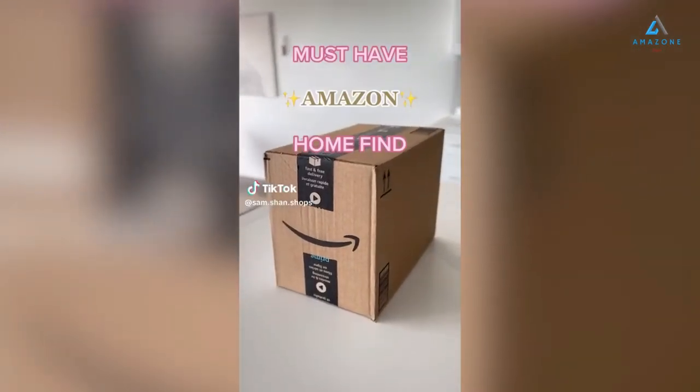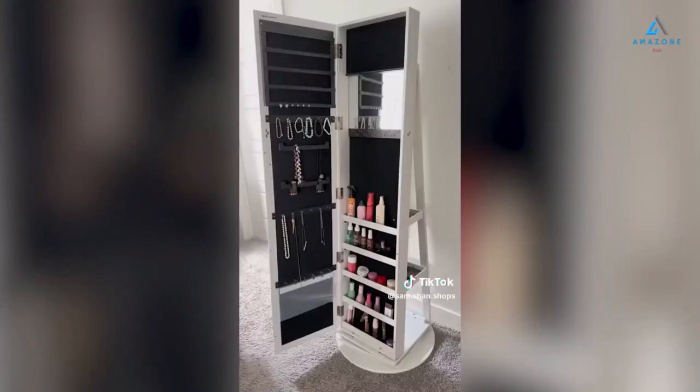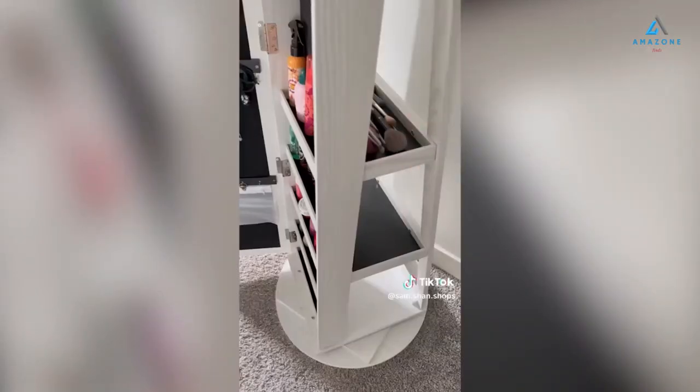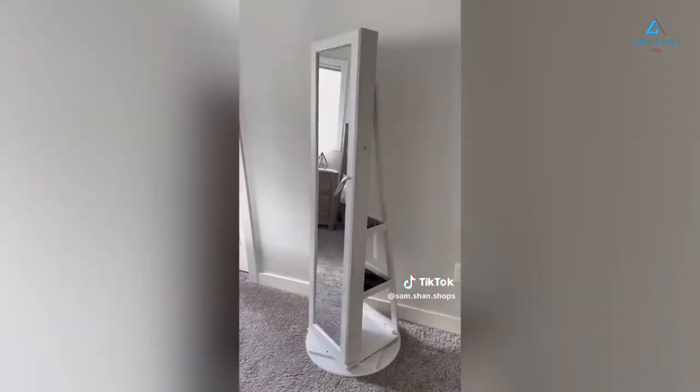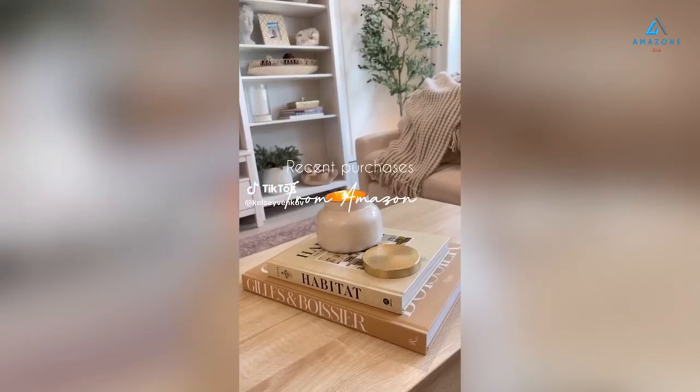Must-have Amazon Home Find. This full-length mirror doubles as a large storage system for your jewelry, makeup, or any personal belongings. There's tons of space to hold all your items with extra storage shelves on the back. I love that it fully rotates to different positions and even has a lock to prevent theft and your kids from getting into it.